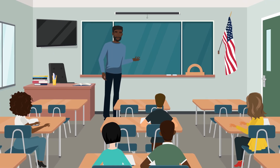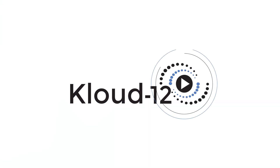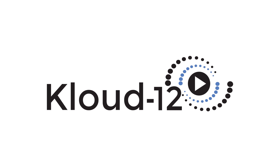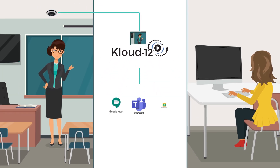How we educate students was predictable, and then suddenly it wasn't. Enter the Cloud 12: one device, 360-degree HD video solution for education. Our video platform allows teachers to distance and hybrid educate with ease.